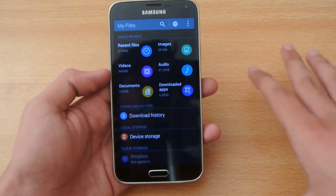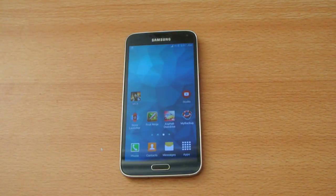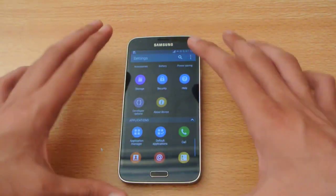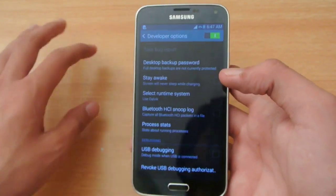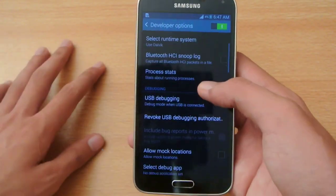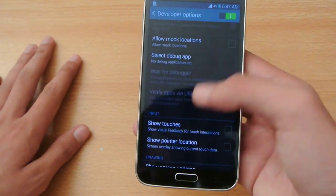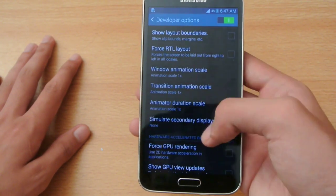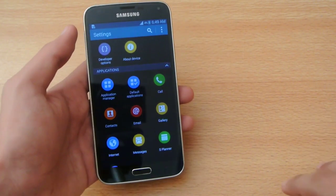Number thirty-seven: the Galaxy S5 comes with a built-in file manager included in the software, where you can manage your photos and other files. Number thirty-eight: on the Galaxy S5 there is a developer options menu, available on every Android device, where you can mess with developer-level settings, change GPU options, and change animation transitions.